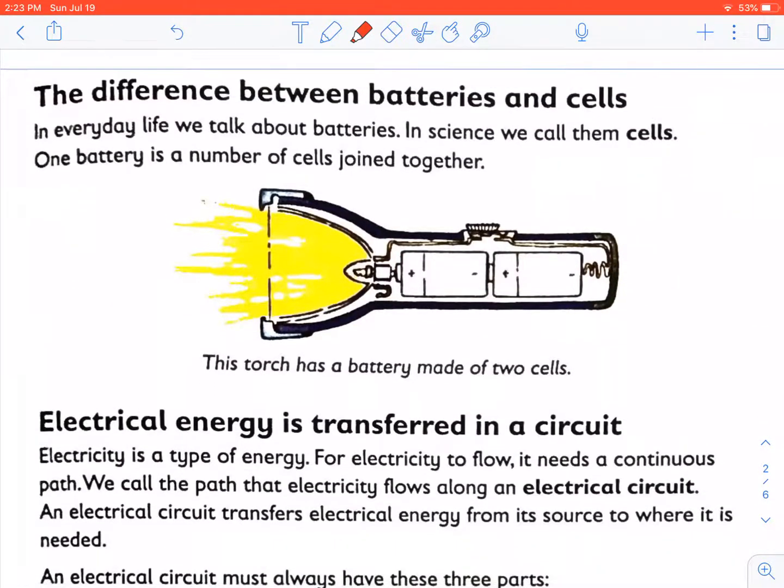Let us learn the difference between batteries and cells. In everyday life we talk about batteries, but in science we call them cells. So in science, one battery is a number of cells joined together. For example, this torch has a battery made up of two cells — there is cell one and cell two.